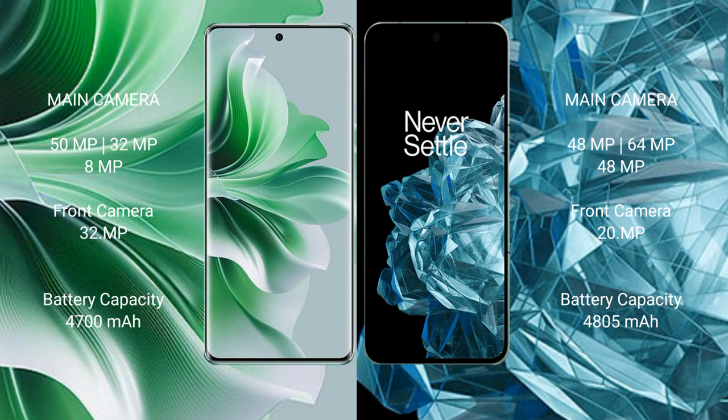OPPO Reno 11 Pro has a 4700mAh battery with 80W fast charging support. OnePlus Open has a 4800mAh battery with 67W fast charging support.